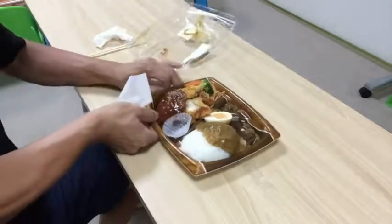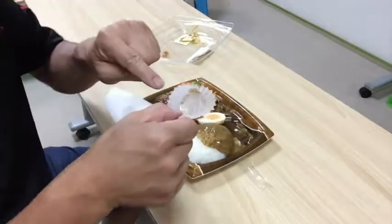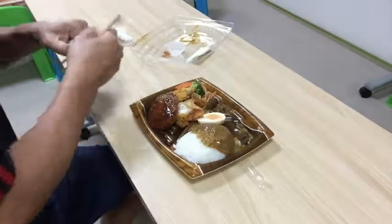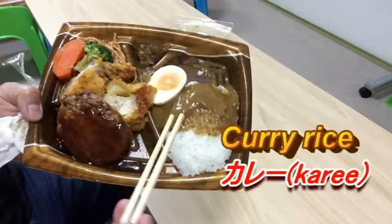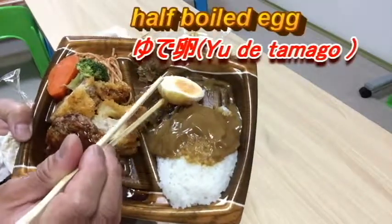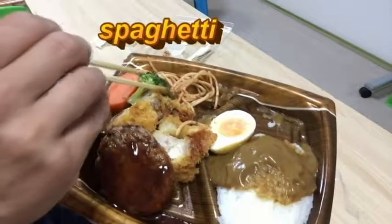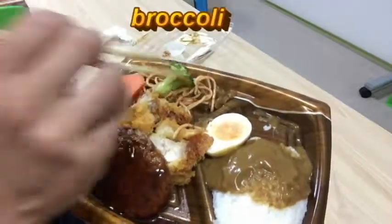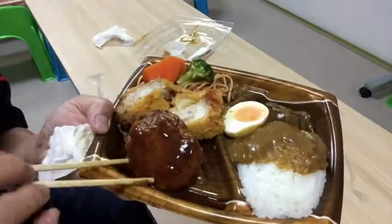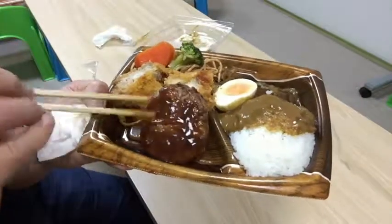Okay, let's take a look at this bento in detail. We have curry rice and a half-boiled egg, some Japanese pickles, spaghetti, broccoli, steamed broccoli, steamed carrot, and a piece of chicken — actually two pieces of chicken — and this burger meat which is called hambagu in Japanese, with this sauce.